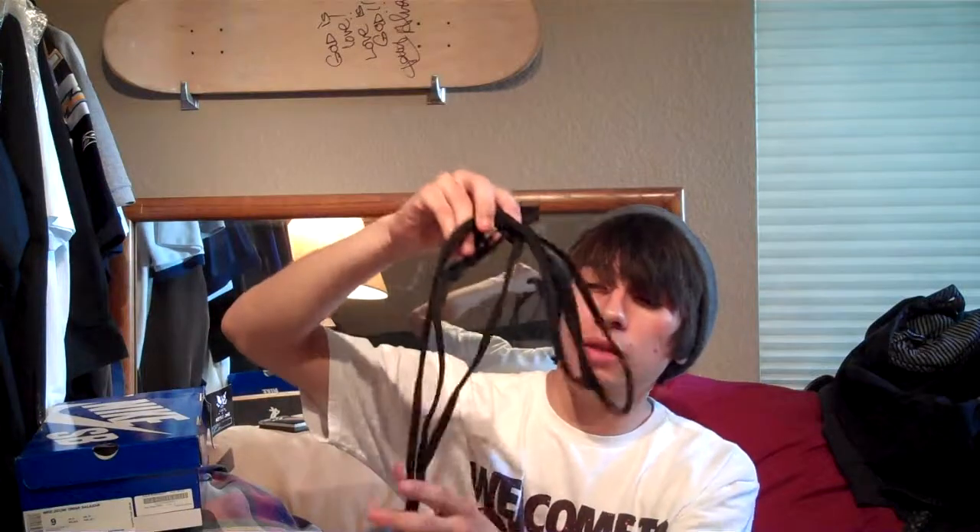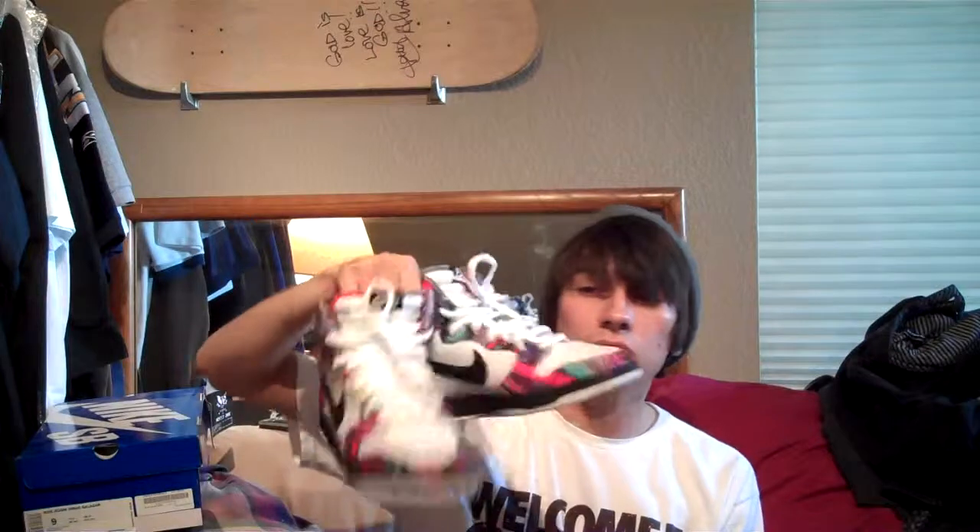Overall a really nice shoe. I've only worn them a few times — just want to keep them fresh. The extra laces are black, and I think I'm going to put those in. I haven't yet because I haven't worn the shoes enough to bother, but I think they pop a little more with the black laces. I've heard some people say the white laces look cleaner though. I like the white laces too, so it's definitely either/or. Great shoe, excellent pickup.